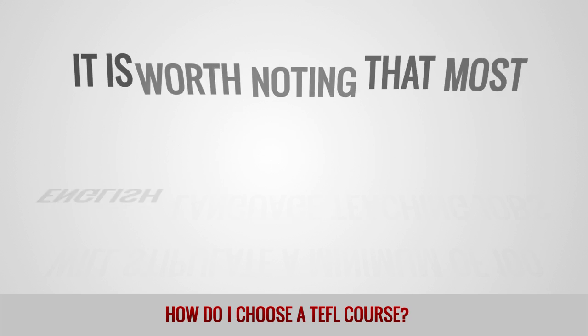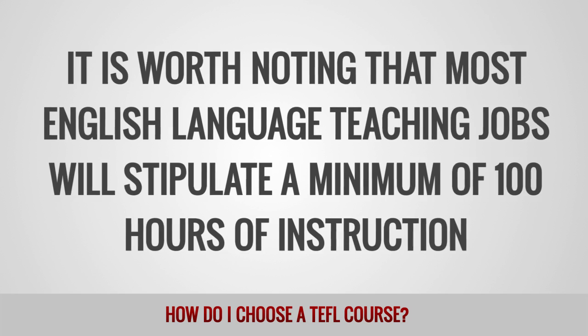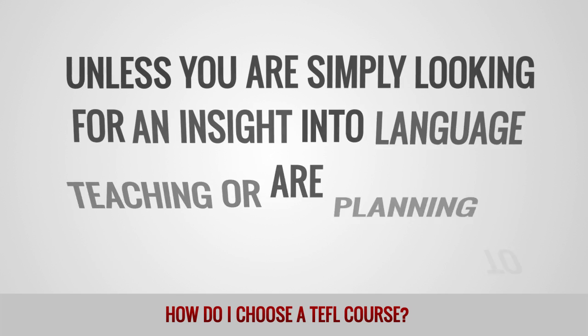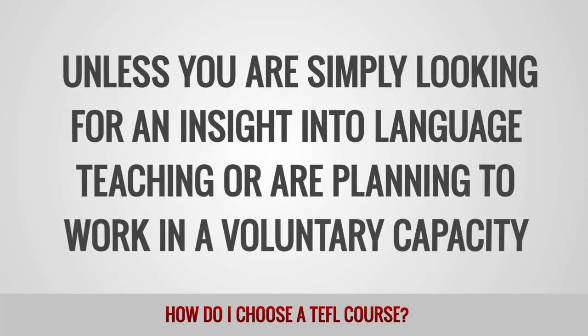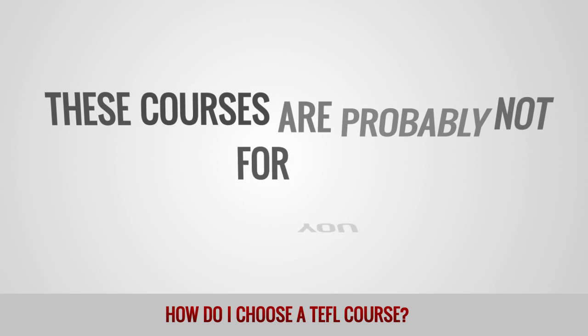It is worth noting that most English language teaching jobs will stipulate a minimum of 100 hours of instruction. Unless you are simply looking for an insight into language teaching or are planning to work in a voluntary capacity, these courses are probably not for you.